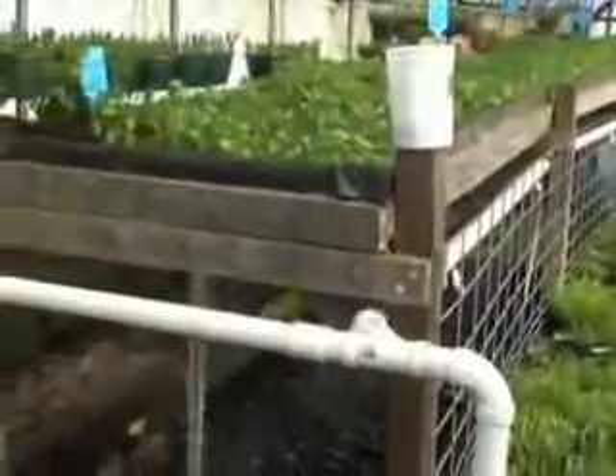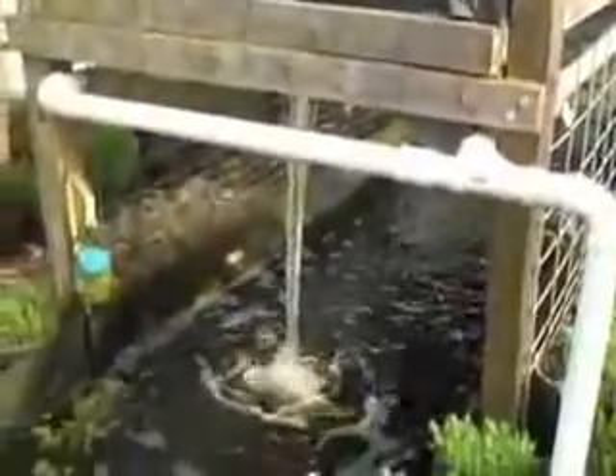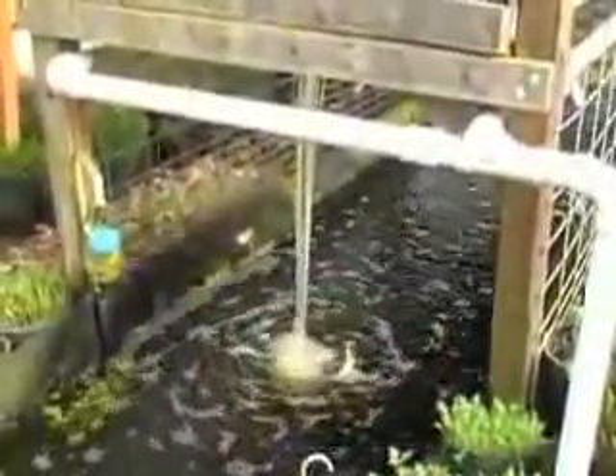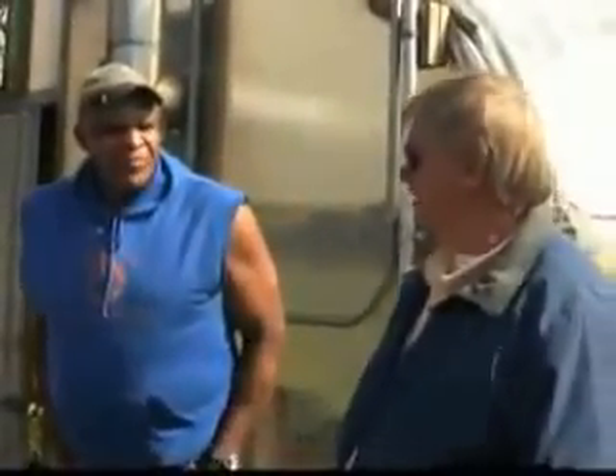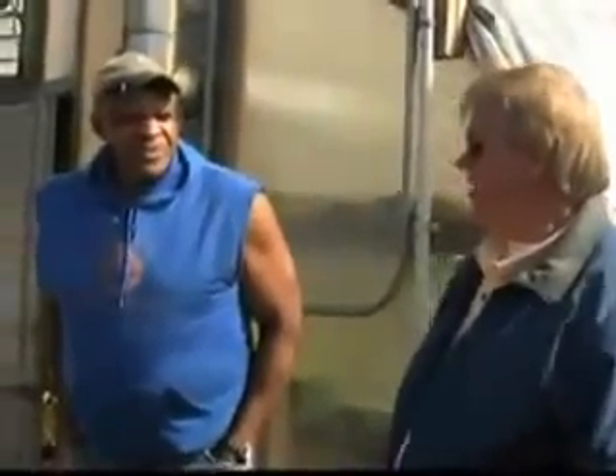This is ag of the future. Alan is refining the process with technical help from Fred Budkowski, an aquaculture specialist at the University of Wisconsin Sea Grant Institute.